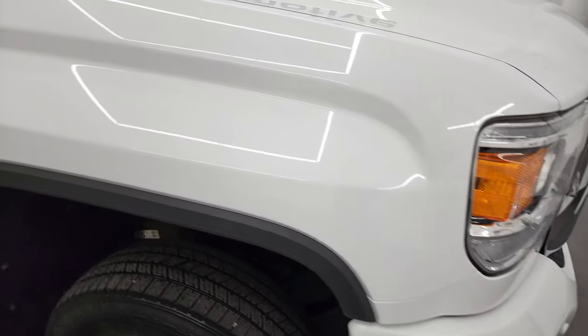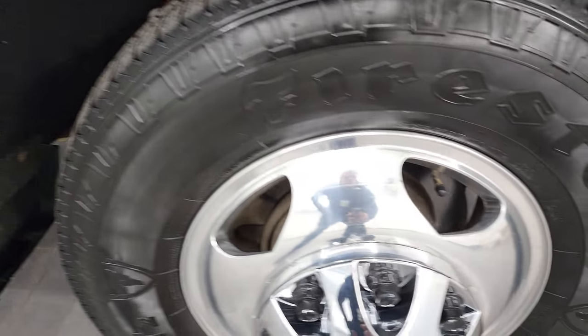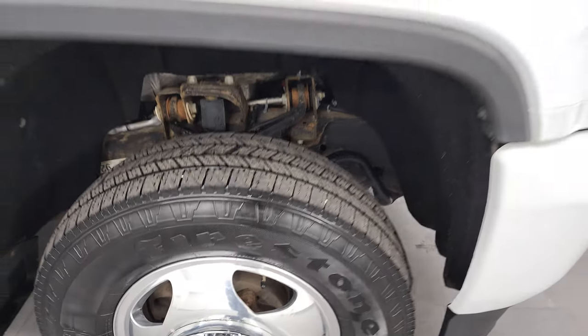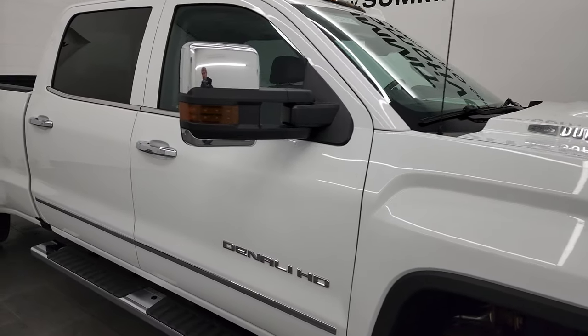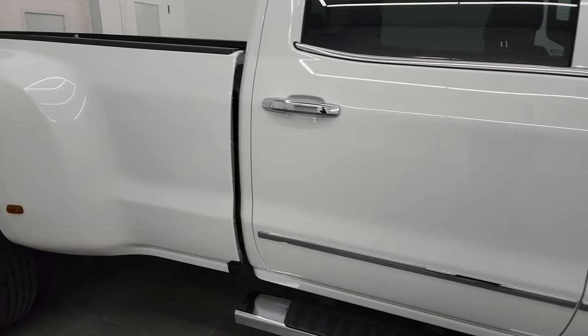Passenger's side front fender is in nice shape too. The passenger's side front rim is in pretty nice condition as well. As you go down this side of the 2019 GMC Sierra 3500, take note of how clean the body is and how reflective and mirror-like that paint is.